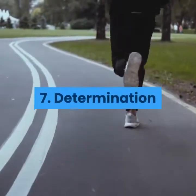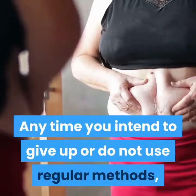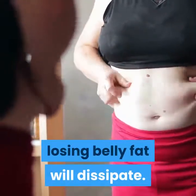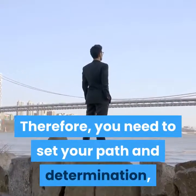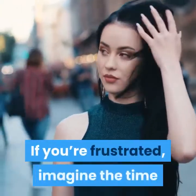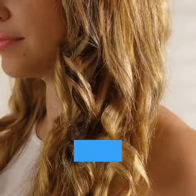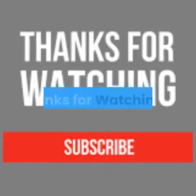7. Determination. Any time you intend to give up or stop using regular methods, losing belly fat will dissipate. Therefore, you need to set your path with determination, combining all the ways suggested above. If you are frustrated, imagine the time when you get to wear the right outfit without paying attention to belly fat anymore. Thanks for watching.